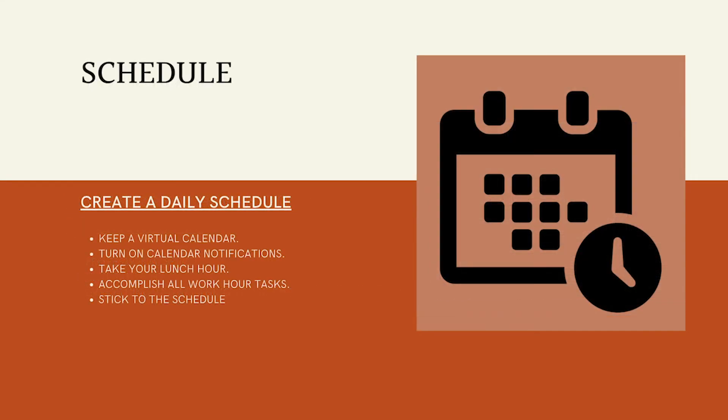Employers still hold you to their expectations of a full day's work. Creating a daily schedule can help you stay on top of your tasks and projects. We recommend keeping a virtual calendar, turning on your calendar notifications, taking a lunch hour, and accomplishing all work-hour tasks. While there can be some hiccups and last-minute requests that you might need to adapt to, do your best to stick to the schedule.